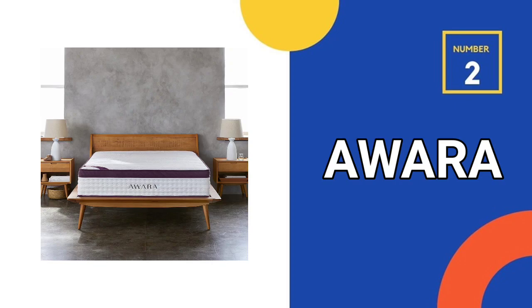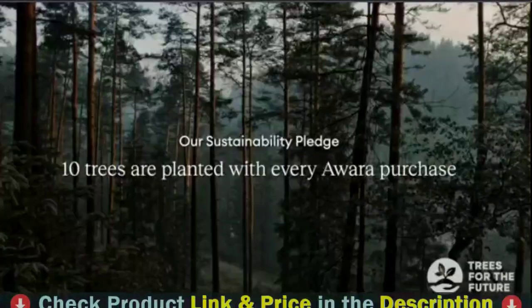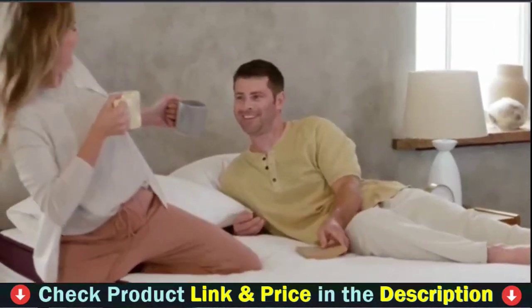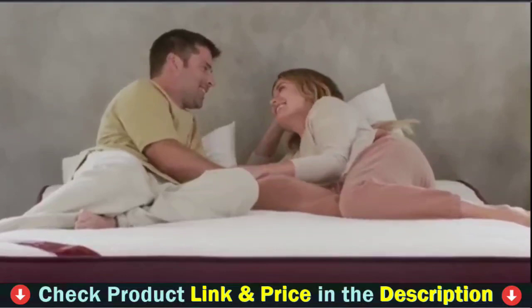Number 2 in this best mattress under $1,000 list is the Awara Premier Natural Hybrid Twin Mattress. This industry-leading trial period and warranty starts the day your Awara mattress is delivered. Sleep on it for an entire year and all four seasons — your mattress is guaranteed for as long as you own it.